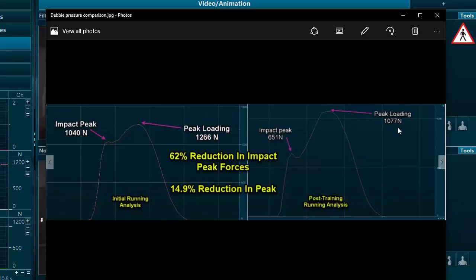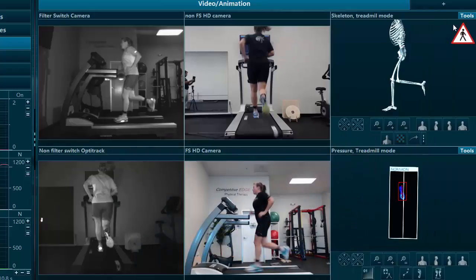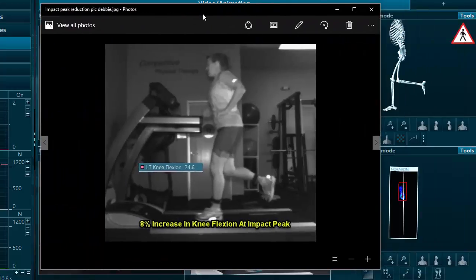We also see a 15% reduction in peak loading at the final running evaluation. In terms of knee flexion, we see an increase to 24.6 degrees at peak impact loading, which is an 8% increase in knee flexion. This tells us that the muscular system is taking over an eccentric loading role, versus load being absorbed by bony anatomy such as the shin, knee, ankle, hip, or lumbar spine.